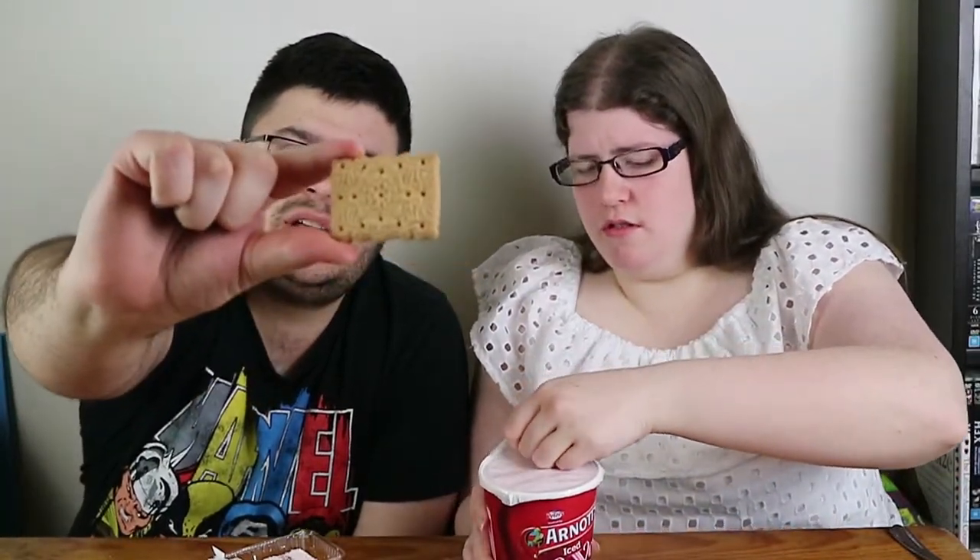Do you want to open the pack and maybe show the biscuits up close? Just in case you're watching from overseas and you probably don't have Vovos — they do export them, I'm pretty sure. There you go, the back's all nicely decorated. They're delicious by the way. Oh, this is very pink as well. Hopefully you can see that on camera. It does look very pink. Oh, that has an overwhelming smell of coconut, which is obviously on top of the biscuits.